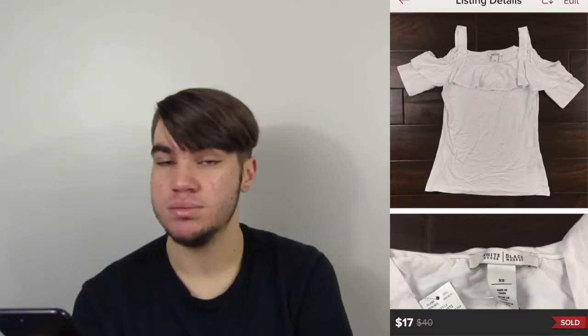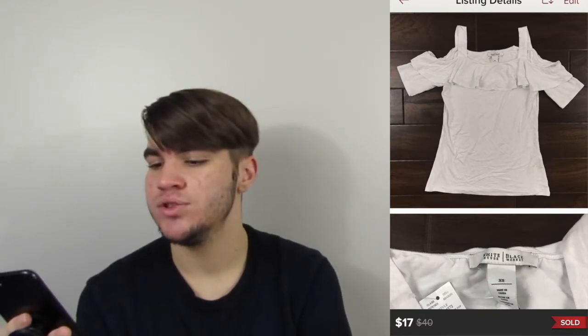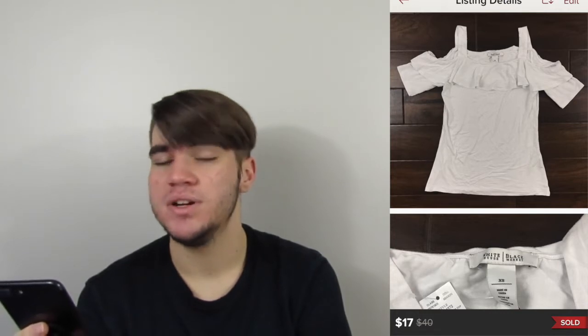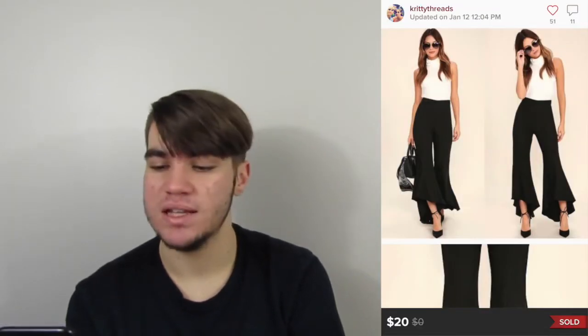Next is a White House Black Market cold shoulder top from the bins. I believe it was new with tags. It sat for a while but eventually sold for $17, earning us $13.60. At the bins price, I'd probably pick it up again.